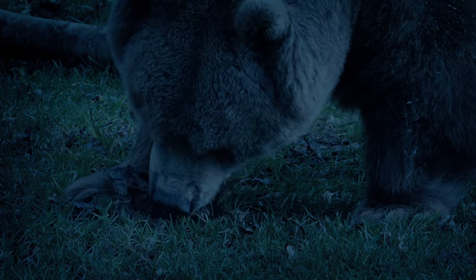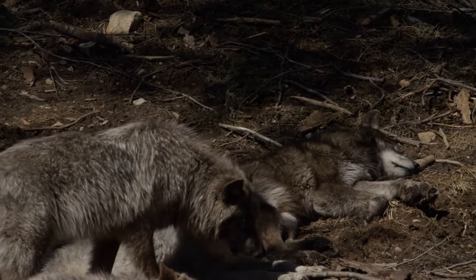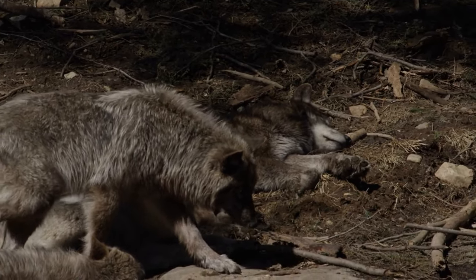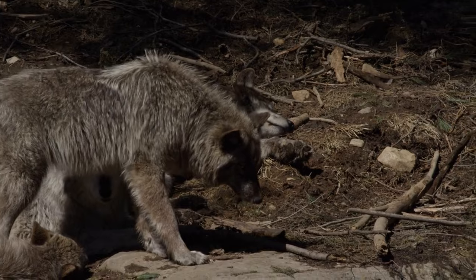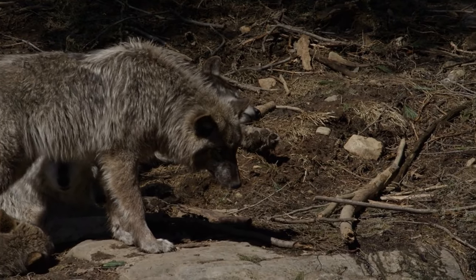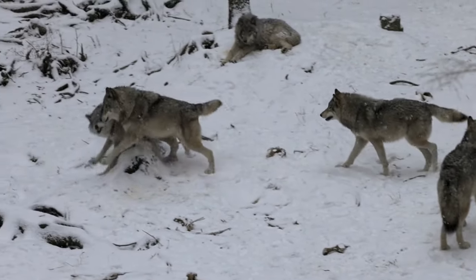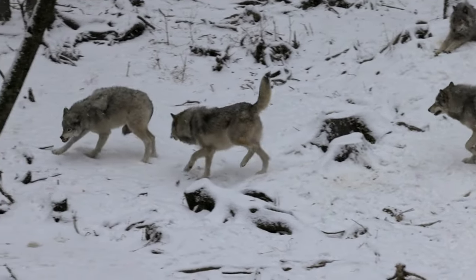Besides the debate on whether early humans were mainly hunters or scavengers, there are other ways they could have interacted with large meat-eaters. One possibility is that early humans and these animals lived together in a way that mainly benefited humans, leading to the taming of some of these animals. This idea comes from studies suggesting that humans began to tame wild animals towards the end of the Ice Age.